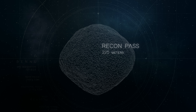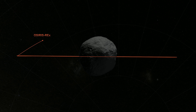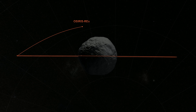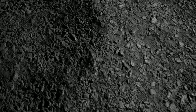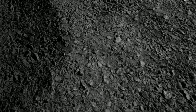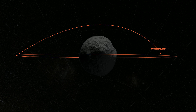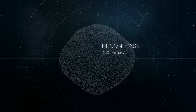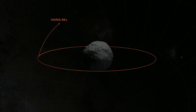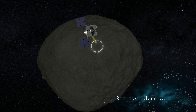In mid-2019, OSIRIS-REx will begin its reconnaissance phase. It will break orbit and fly over four candidate sample sites at 225 meters, taking high-resolution images. Flying at such close proximity will reveal large pebbles that could pose a hazard during sample collection. Mission planners will use this information to select the two best sites for additional inspection. At a range of 525 meters, OSIRIS-REx will fly over the two final candidate sites, spectrally mapping the surface to reveal its chemical composition.